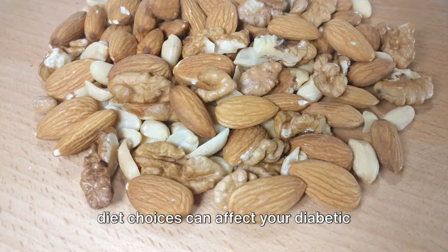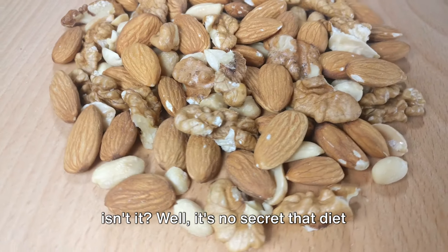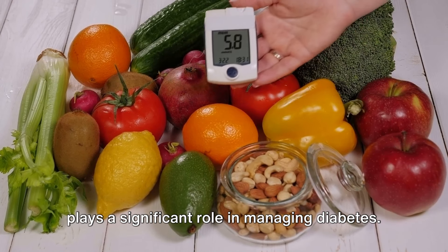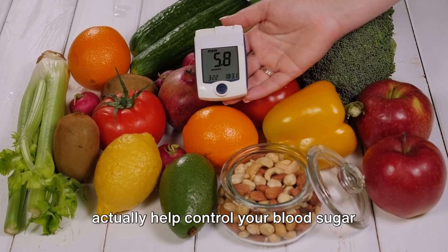Have you ever wondered how much your diet choices can affect your diabetic health? It's an intriguing question, isn't it? Well, it's no secret that diet plays a significant role in managing diabetes. But did you know that certain foods can actually help control your blood sugar levels?